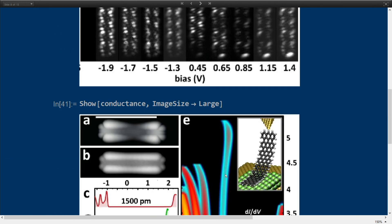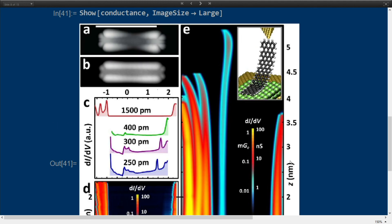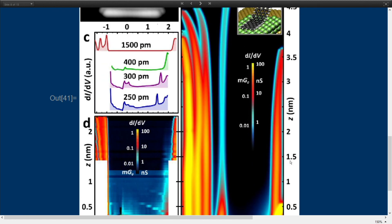Another thing I can do is lift graphene nanoribbons from the surface with the tip of the scanning tunneling microscope, with atomic precision. In that case you can look at the conductance through the nanoribbons. In panel D you see the experimental conductance, and using tight binding with this method I can also calculate the conductance through single graphene nanoribbons — just based on the laws of quantum mechanics.